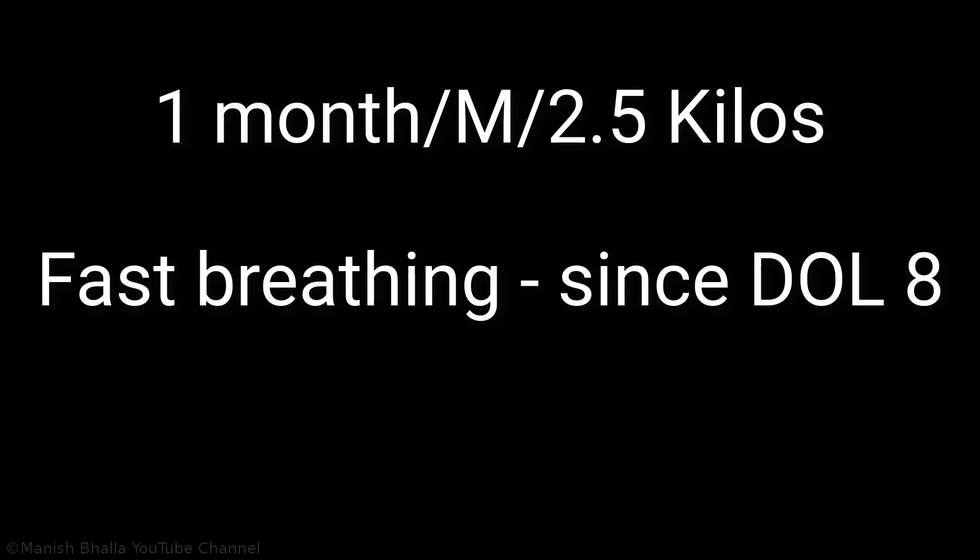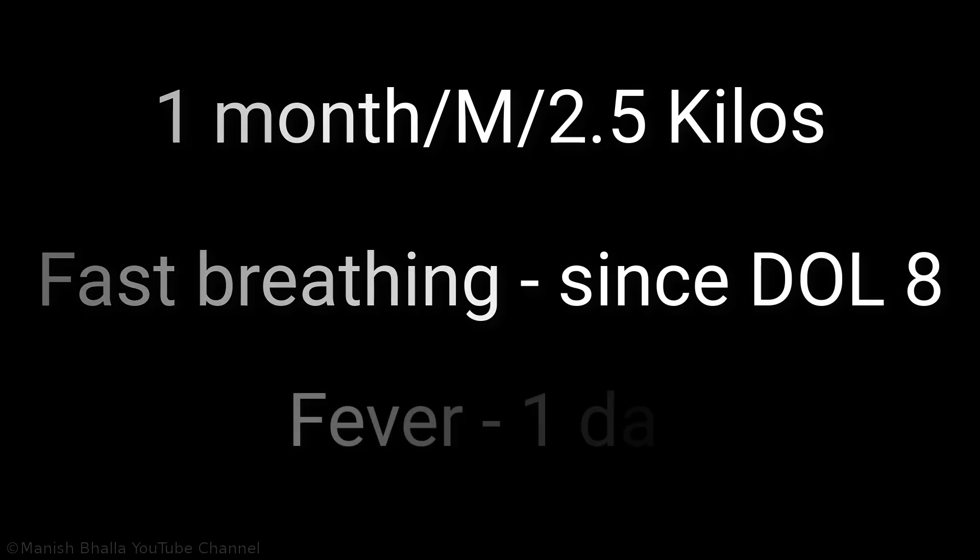A 1-month-old male child weighing 2.5 kilos presented with a complaint of fast breathing since day 8 of life and fever for one day. Whenever we see a baby with fast breathing and fever, the first thing to come to mind is a respiratory tract condition.